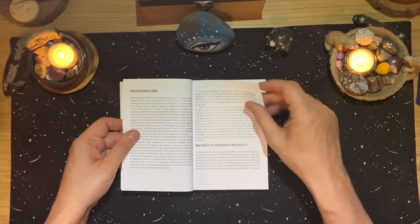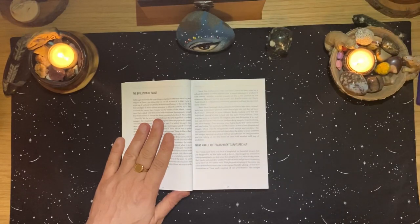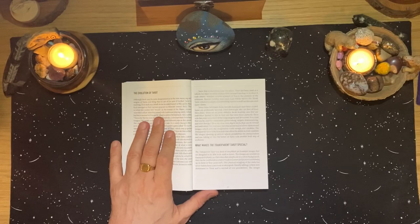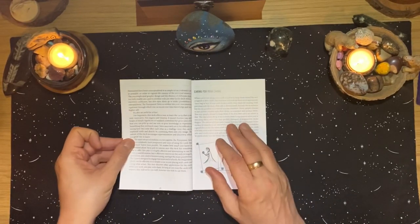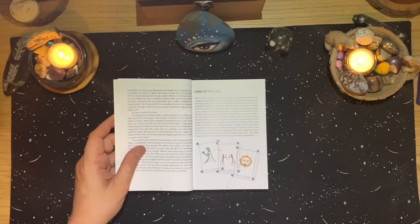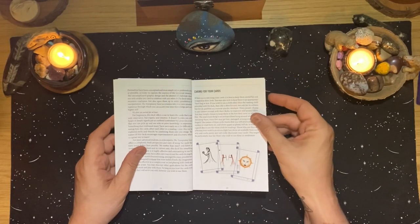The Transparent Tarot is a deck of simplified yet beautiful images designed to be read in layers. The images are printed on transparent plastic so that when placed on a white background, they can be combined to create evocative scenes containing up to three or four cards each. This physical mingling of the cards has never before been conceived or attempted, literally adding a whole new dimension to tarot. The images have been conceptualized in as simple yet profound a way as possible, and they really draw on the main symbols of each card.